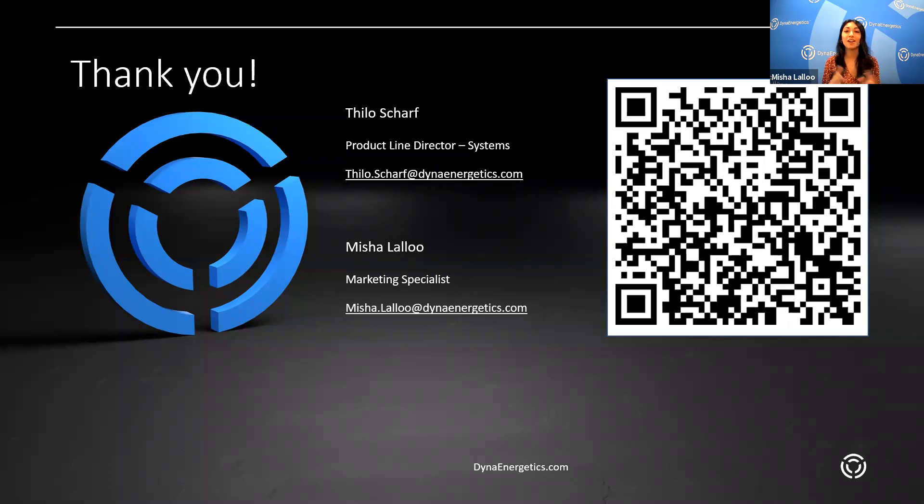We would really appreciate any comments or feedback you can provide. Tilo, thank you again for joining us. Thank you everyone for attending and we'll hopefully see you in our next one. Thank you, Misha, for having me. Bye-bye.